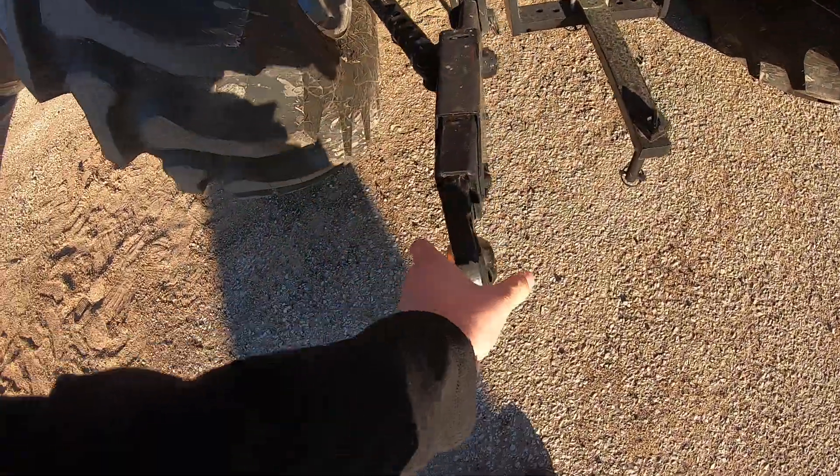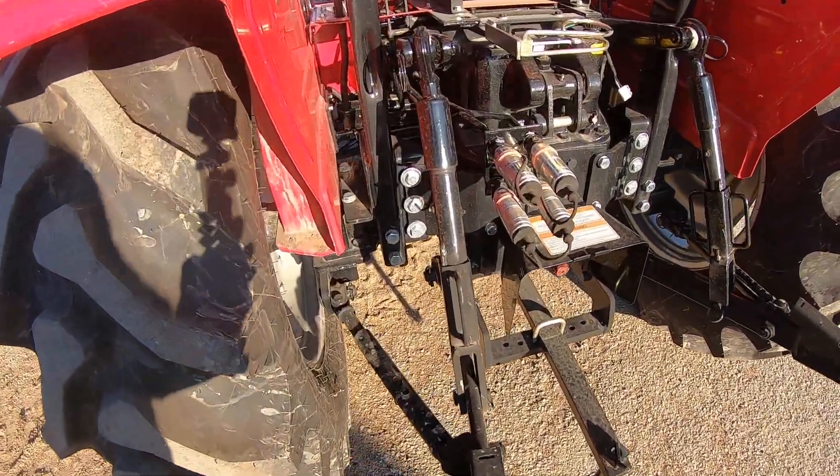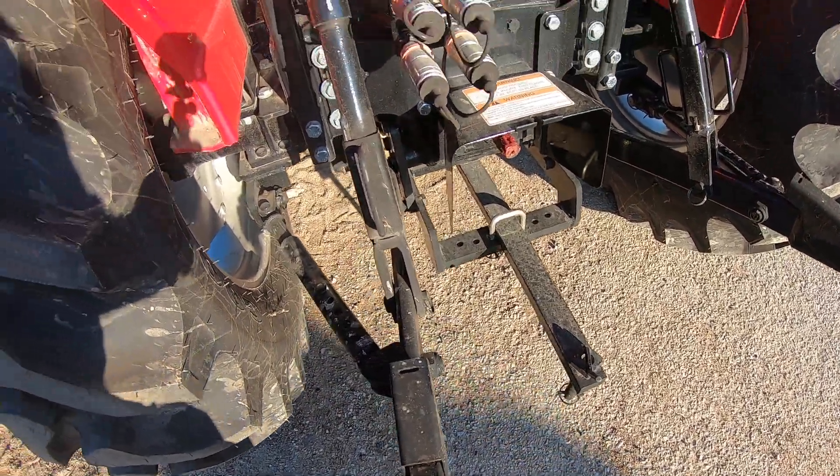This tractor is category one and category two on the three-point, so it's very versatile. It also includes two auxiliary remotes for a baler or anything else you might need, as well as a tow bar.